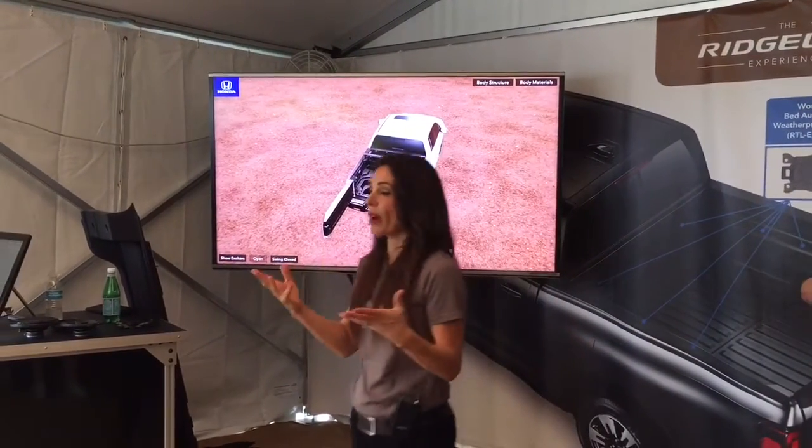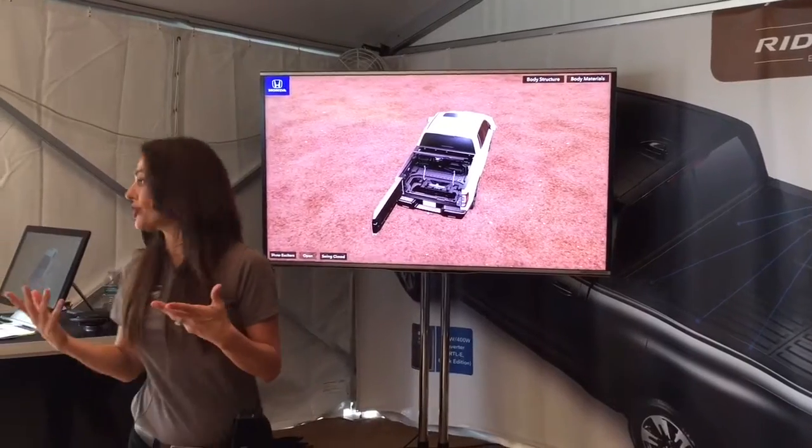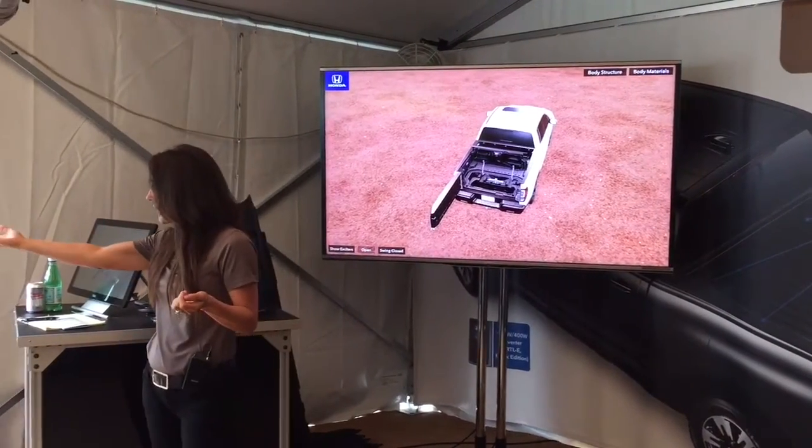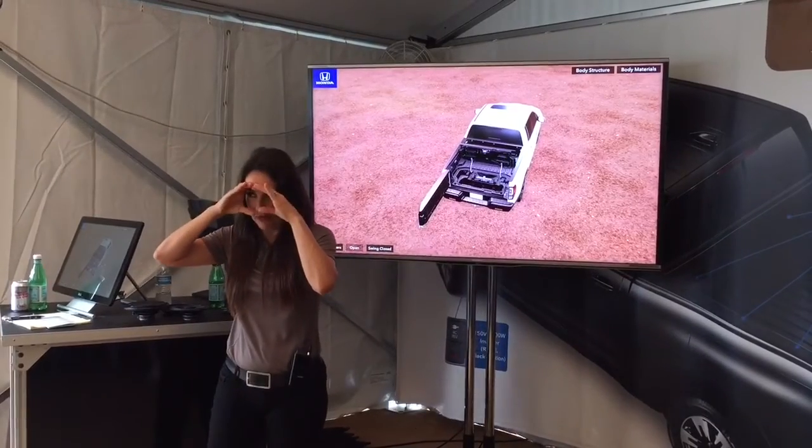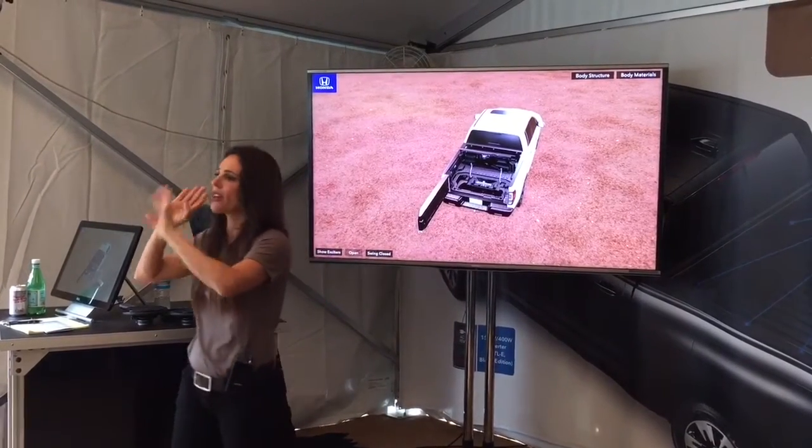Bam! So it is great for all sorts of functions. Like we can put our purses in there — they're locked away, they're not in the cab where someone can peer in and see them. It's locked, it's hidden outside.